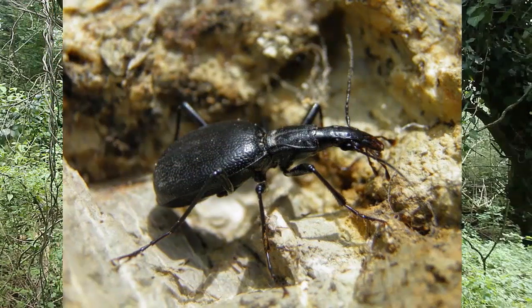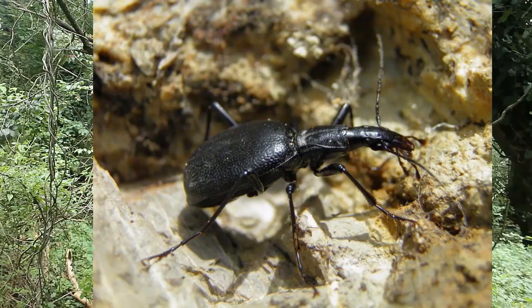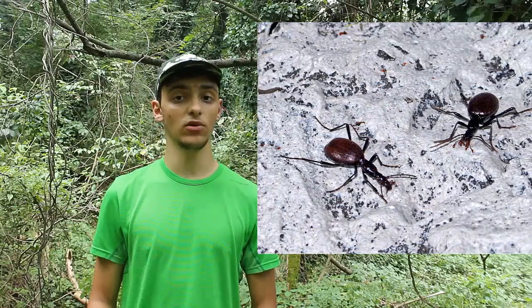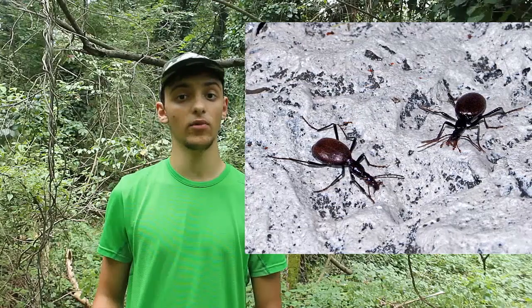Anche le elitre di questa specie sono di forma allungata e assumono quasi la forma di una supposta. Il corpo è interamente di colore nero, eccetto per le sottili antenne che possono essere di colore marrone scuro. Questa specie non è in grado di volare in quanto le elitre sono fuse insieme, però la presenza di zampe molto lunghe e la rapida corsa permette al Cychrus cylindricollis di correre molto velocemente.